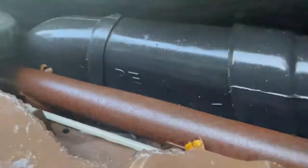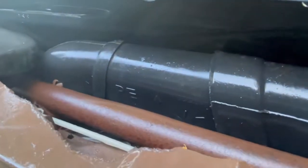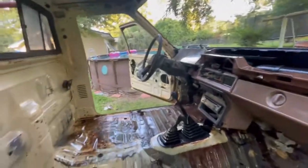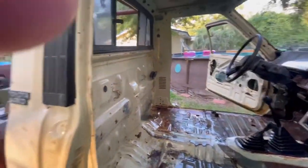Our roll bar up here looks pretty rough too. We definitely want to get that addressed — we don't want that thing to start rusting, that'll be structural.